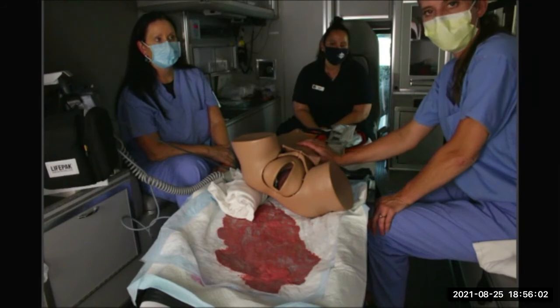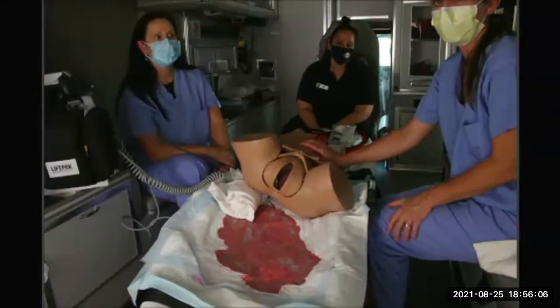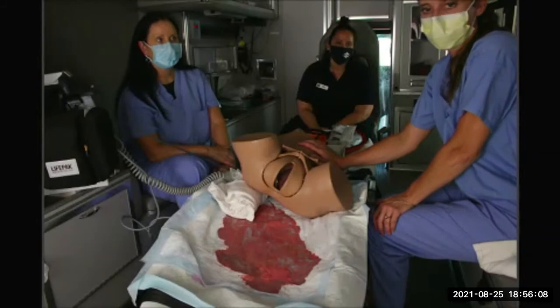Sometimes just having a hand on the belly can give you a pretty good idea. You can feel the baby moving, and if you feel the baby moving, that's very reassuring.